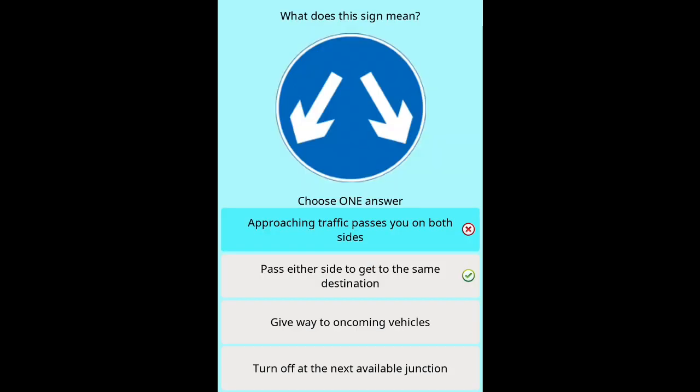Question 47: What does this sign mean? Options: Pass either side to get to the same destination. Give way to oncoming vehicles. Turn off at the next available junction.